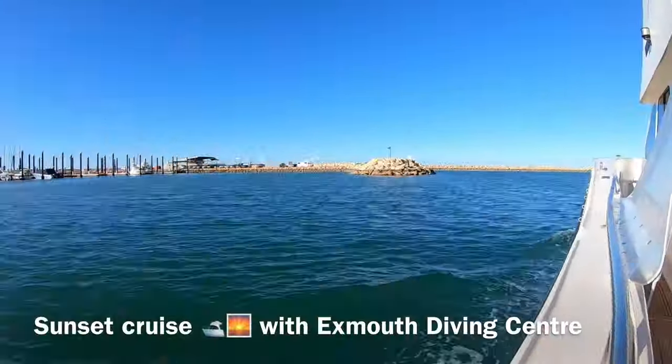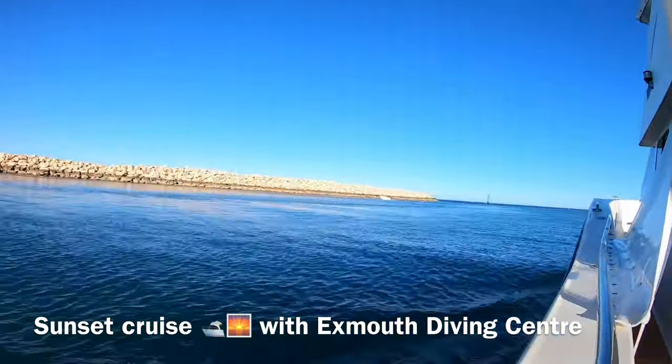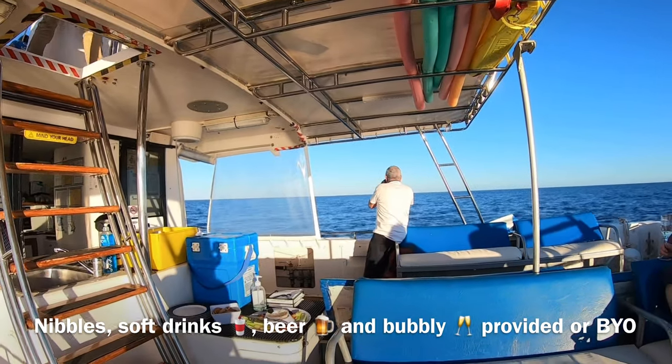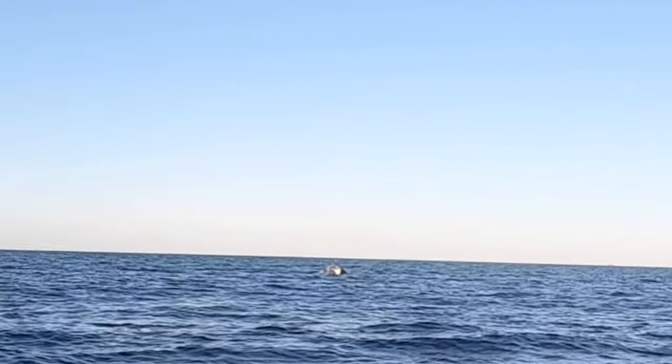We had a sunset cruise booked with Exmouth Diving Centre. They will pick you up and drop you back, and you will be informed of your pick-up time. Some snacks, drinks, beer and champagne will be included, or you can BYO your own drinks and snacks. We were lucky to spot a couple of whales.